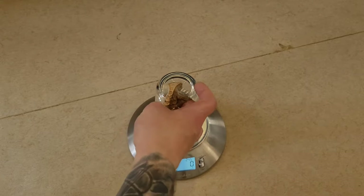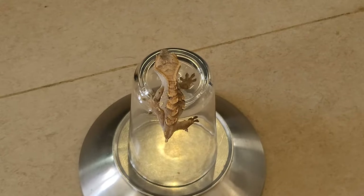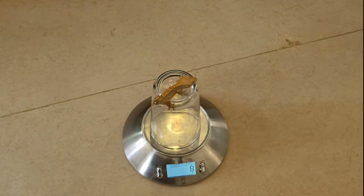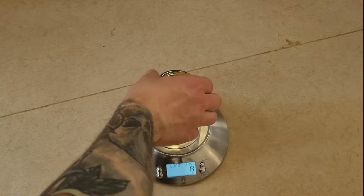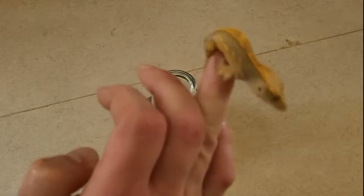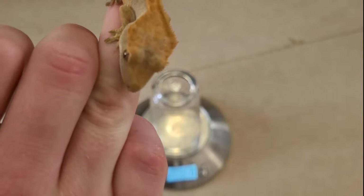First up is this one — let's see what the scale says. Well, as you can see, it's well over 5 grams, so this one is good to go. You can see it's beautiful — now it's fired down, but this is a real beautiful crested gecko. Next up is this little cutie — 8 grams, so also good to go. It's so sad that they lose their tails so easily, but crested geckos are known to drop their tails. You can see how cute this is.